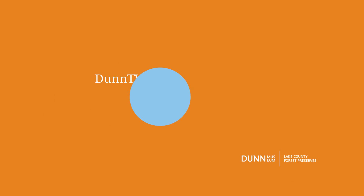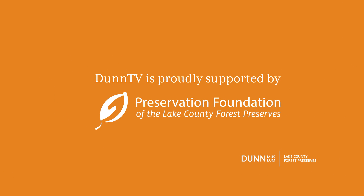Thank you so much for learning about the Tully Monster with us today. And remember, there are so many fossil mysteries to be solved, so please explore and solve those mysteries. Thank you so much.